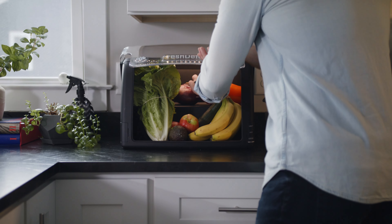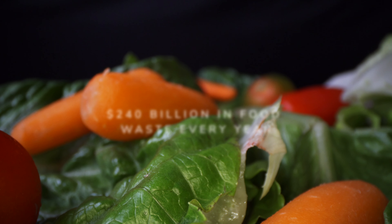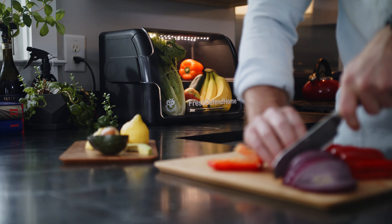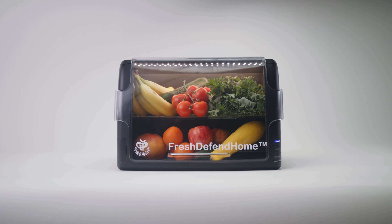When it comes to your food, you want to keep your valuable produce fresh longer. Introducing Fresh Defend Home by Green Life Tech, the new standard for fruit and vegetable storage. The U.S. produces a staggering $240 billion of food waste each year.